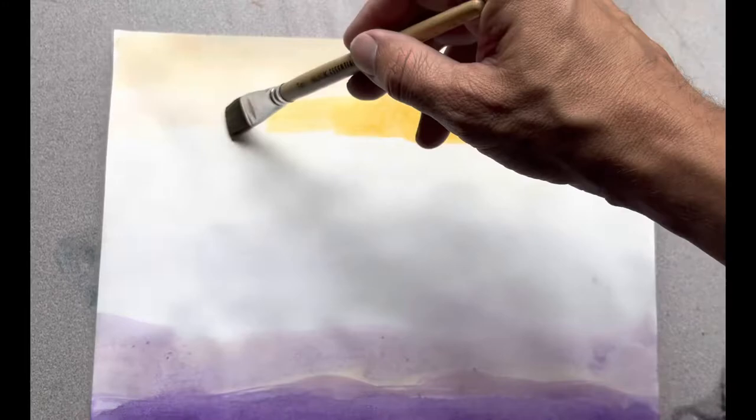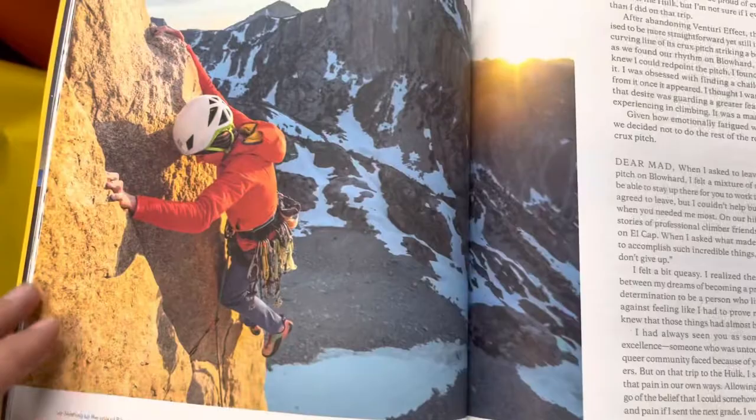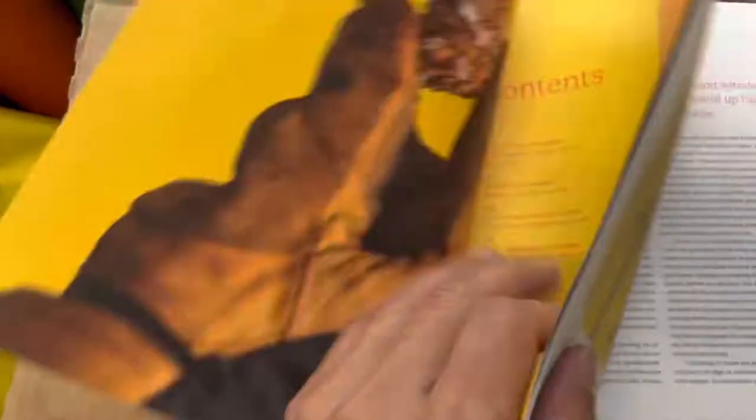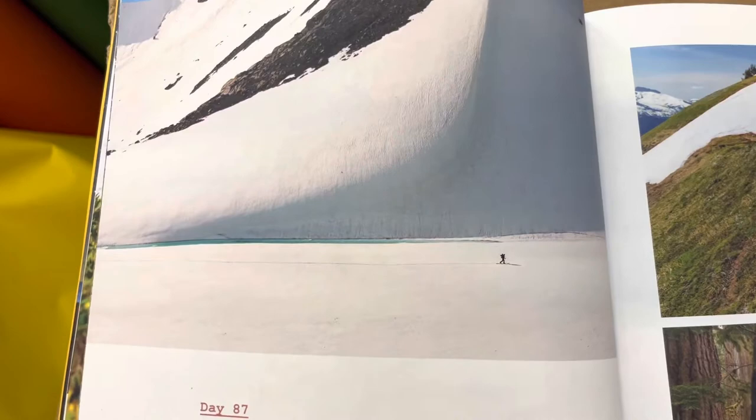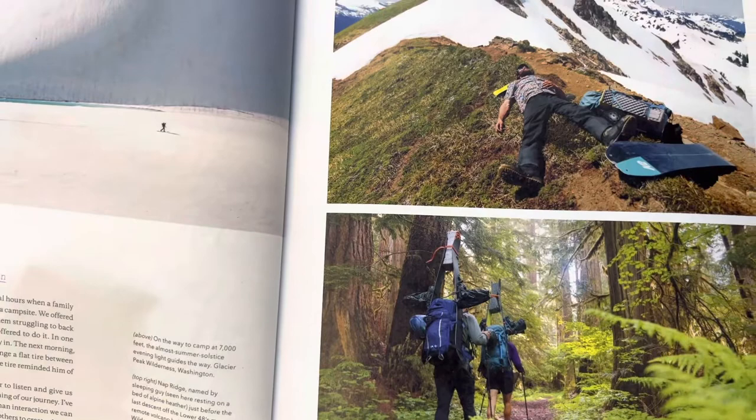I'm definitely going to make some copies from this Patagonia catalog for landscape inspiration, just to get kids excited about the way things look — different landscapes with people in them. I'm not exactly sure which ones I'm going to use or how I'm going to use them, just to make some copies to get their brains started so they don't feel like they have to paint a perfect landscape to get started.